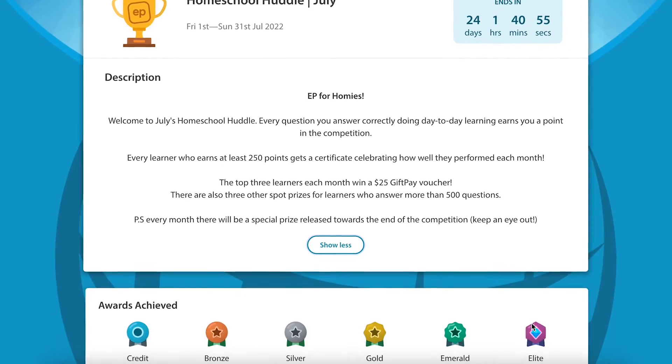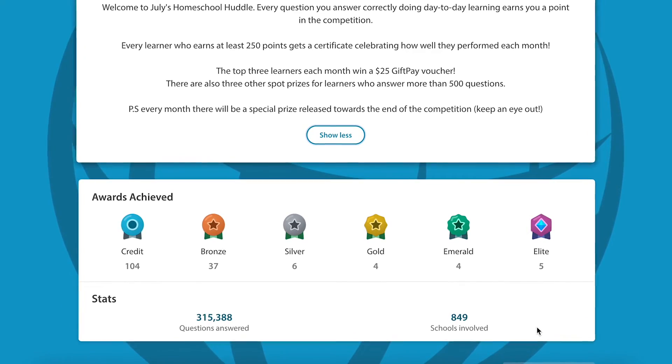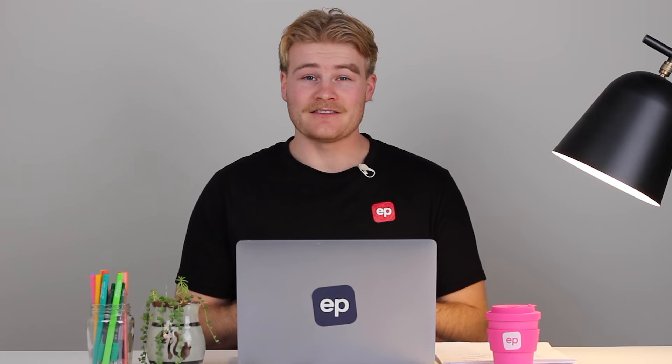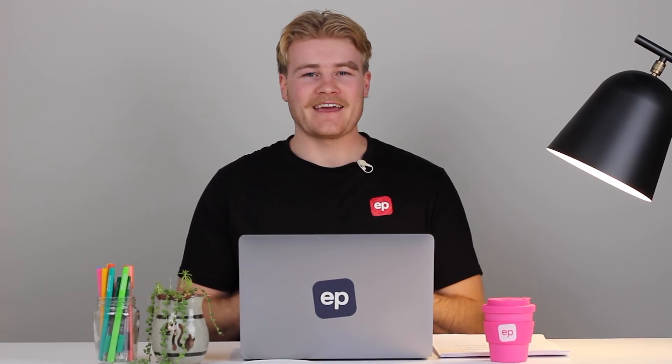We even host monthly homeschool competitions where your kids can earn gift cards and certificates just by completing their day-to-day work. So, if you're ready to get started, jump in and get familiar with the platform. As always, let us know if you need a hand.